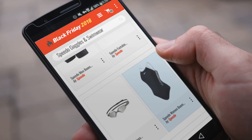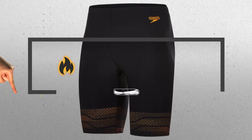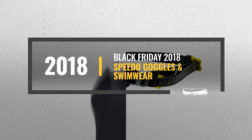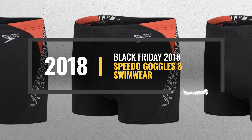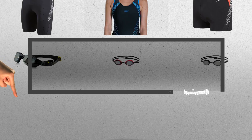Looking for Speedo goggles and swimwear to buy on Black Friday? Luckily, we are here to help. Here are the best deals you should consider. And the best part? We did all the work for you. Just click this link below and get real-time prices and discounts on your favorite products.